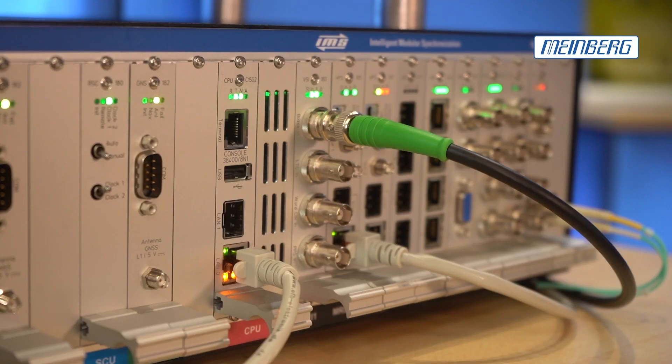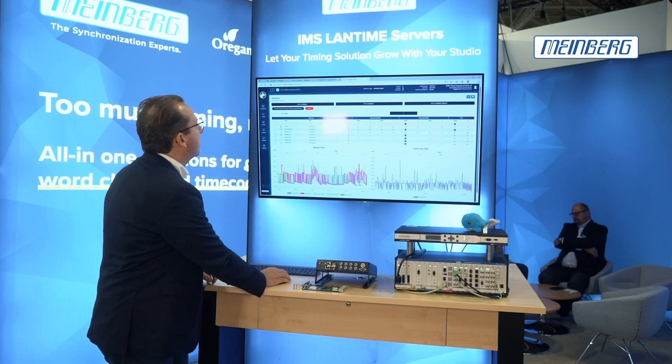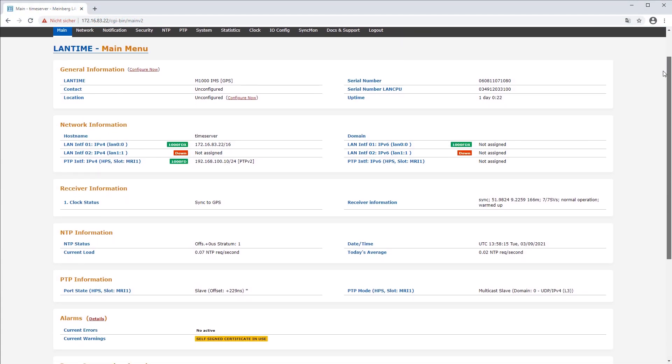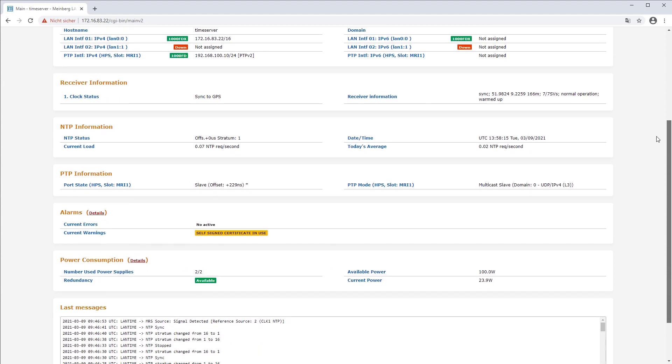What we have new is an NTSC-capable blackburst and a VITC timecode input into the box, and we also have a nice web interface that makes it easy to control and monitor the system.